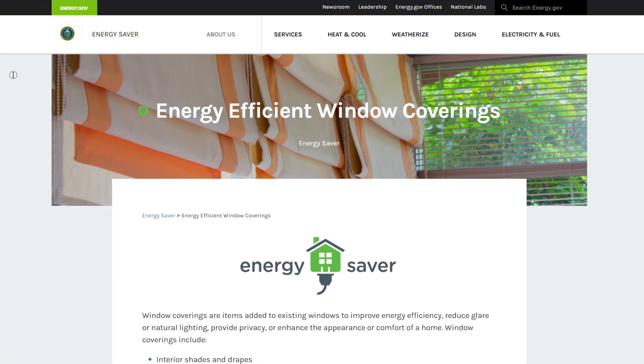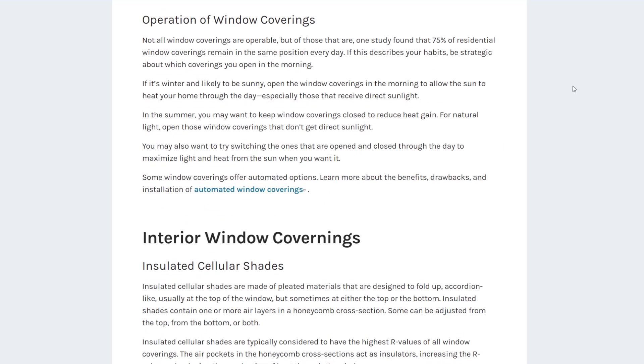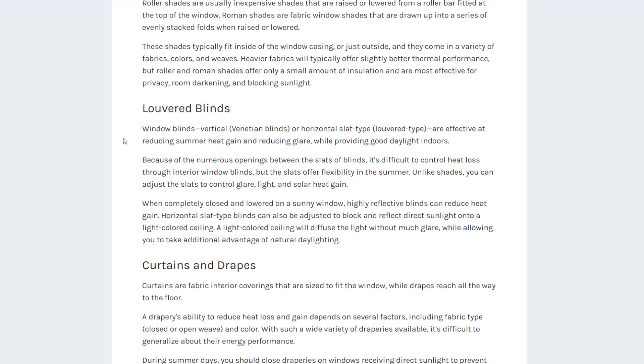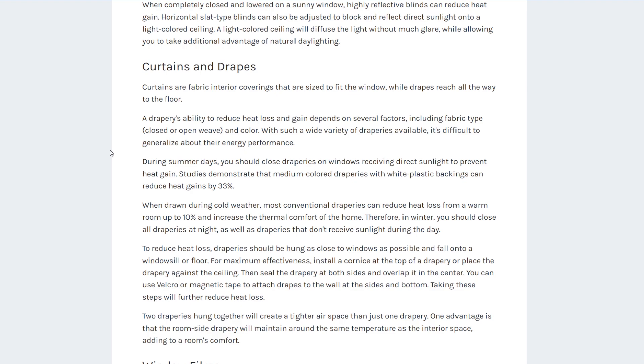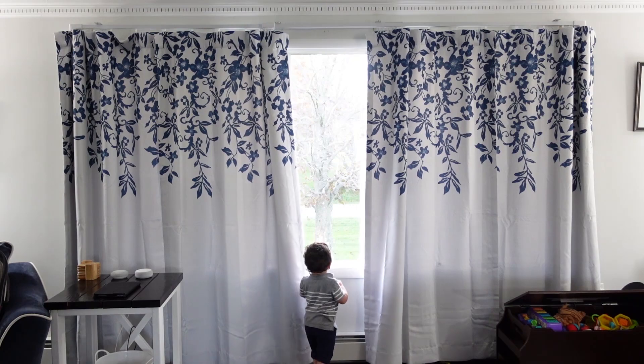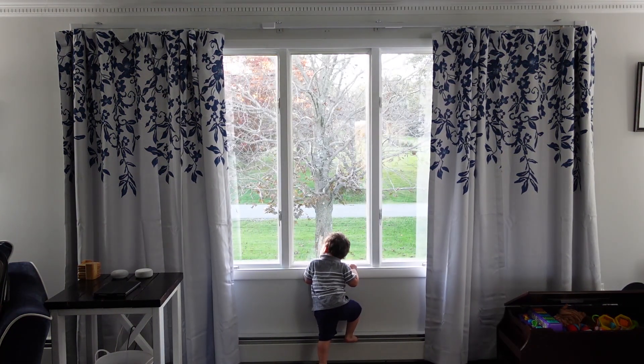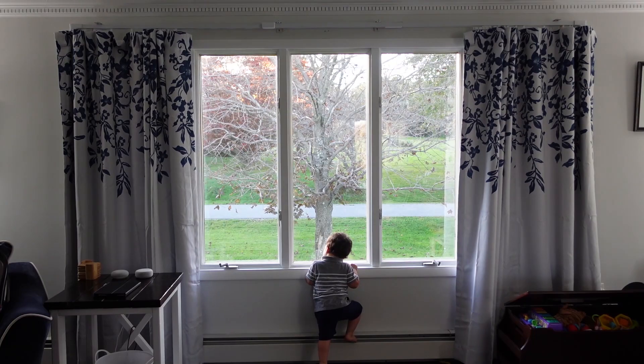According to the US Department of Energy, about 30% of a home's heating energy is lost through windows. And when drawn during cold months, most typical drapes and curtains can actually reduce the heat loss from a warm room up to 10%. In October 2021, I began using smart curtains on three large sets of windows in my home. I created an automation that opened them every morning at sunrise and closed them every evening at sunset.